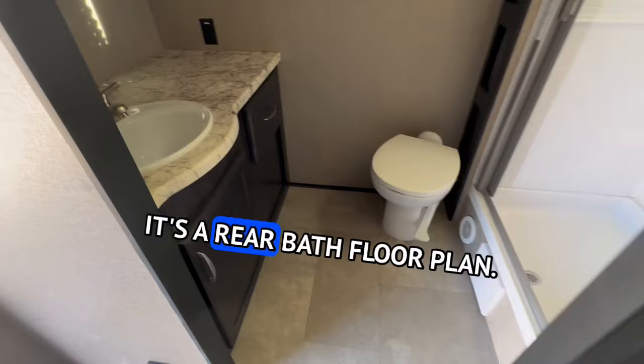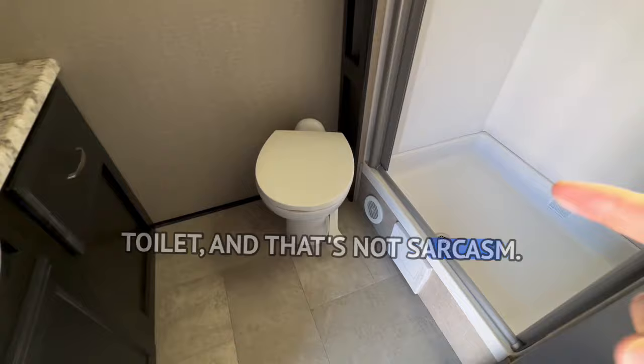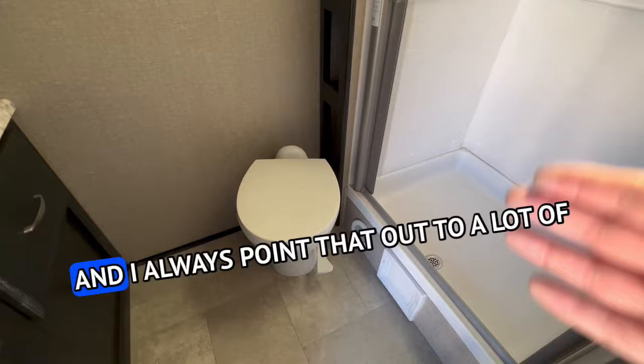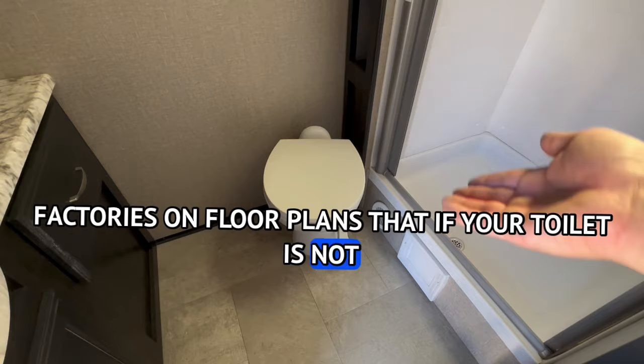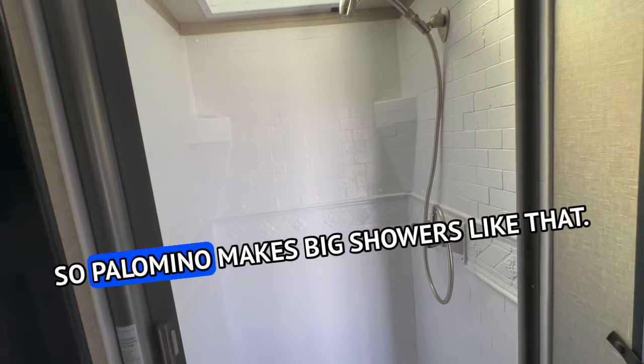It's a rear bath floor plan. I've got to give props where props are due — that's a great position for the toilet, and that's not sarcasm. You've got to have some space here; you can't feel like you're in a coffin. If your toilet is not in a position where people don't feel claustrophobic, you're in deep trouble. That shower looks like Palomino size — Palomino makes big showers like that, and some Cherokee product too.